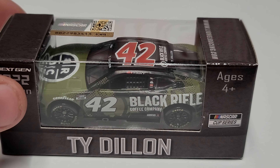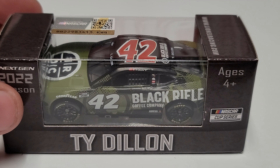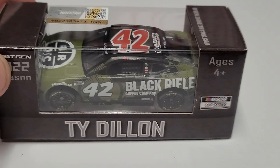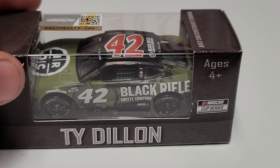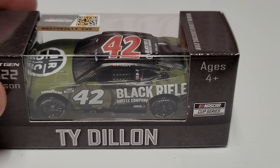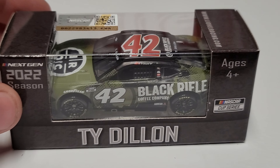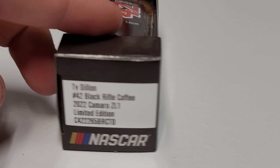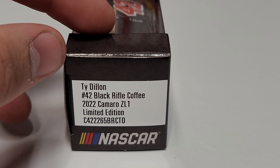Hey everybody, welcome back to another diecast review. Today we are taking a look at Ty Dillon's 2022 — this is Black Rifle Coffee. It's going to be Noah's car, but yes, this is the number 42 Black Rifle Coffee Company Chevy Camaro. You can see we've got Ty Dillon on the box, 2022 season, and then number 42 Black Rifle Coffee 2022 Camaro for Ty Dillon.